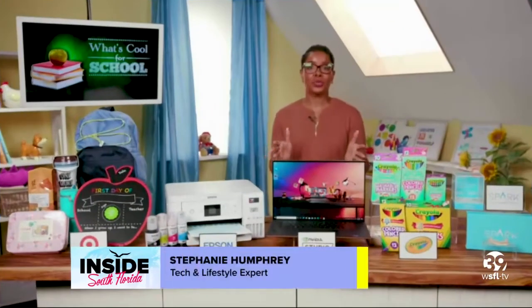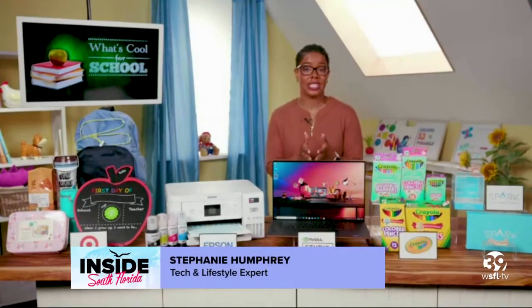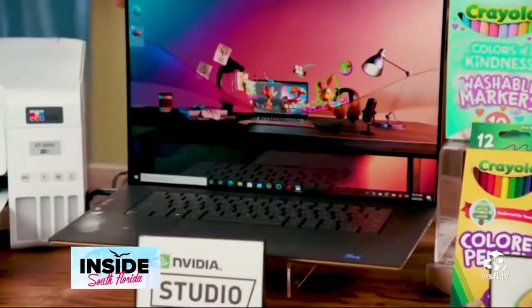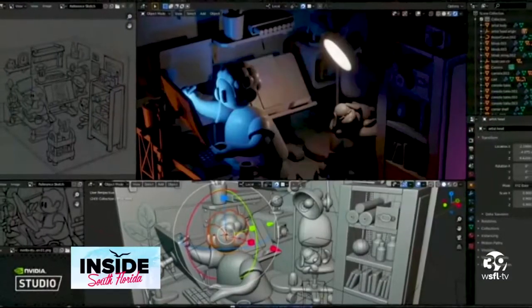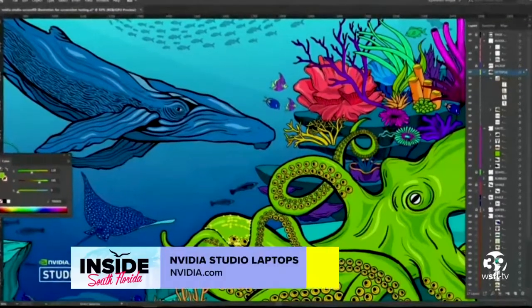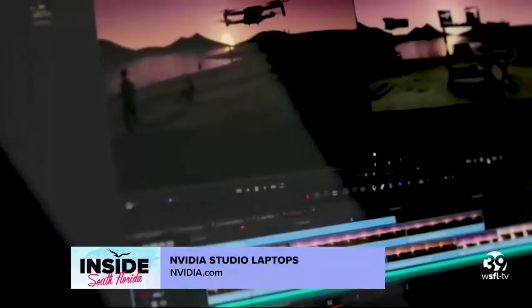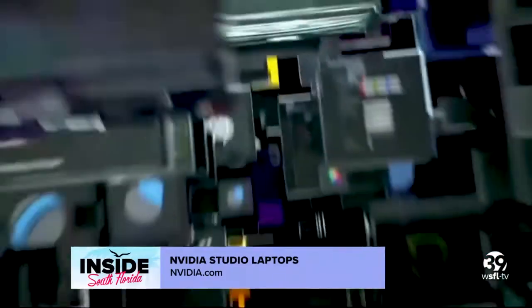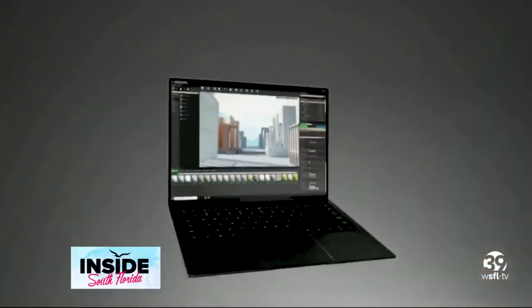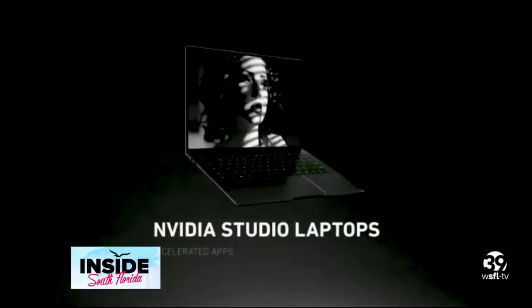Well, choosing the right laptop is really going to set your student up for success, and the Dell XPS 17 featuring NVIDIA Studio technology is designed for creativity and built for speed. Studio laptops come with vivid color displays, super fast memory and storage, industry-leading specs, and exclusive apps and AI features. NVIDIA Studio is all about creating at the speed of imagination, and the Dell XPS 17 will help your students do just that.